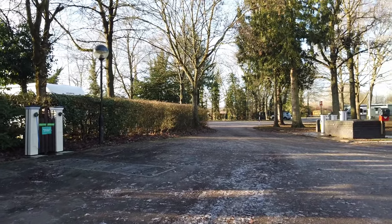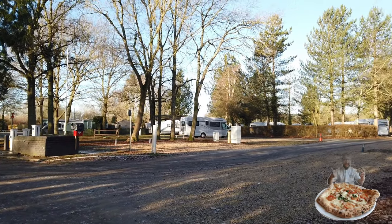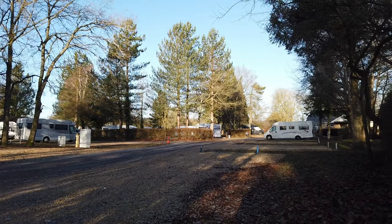In the summer, if I remember, they have a pizza van that visits the site every Tuesday and Friday. Somehow, I don't think he'll be here this weekend.